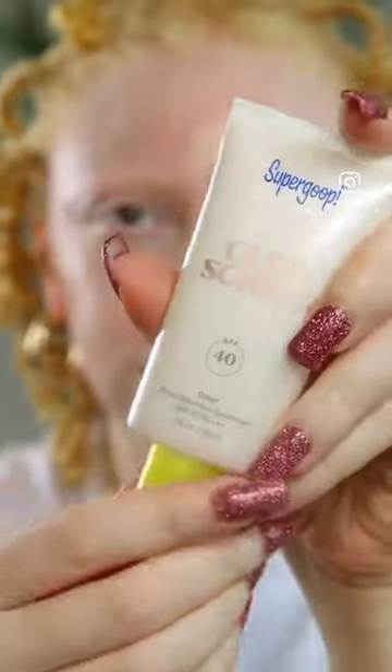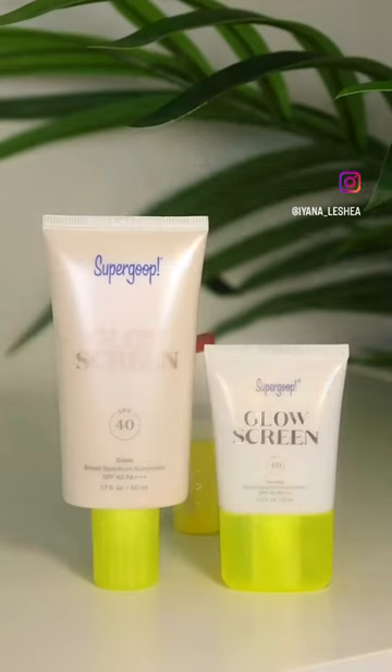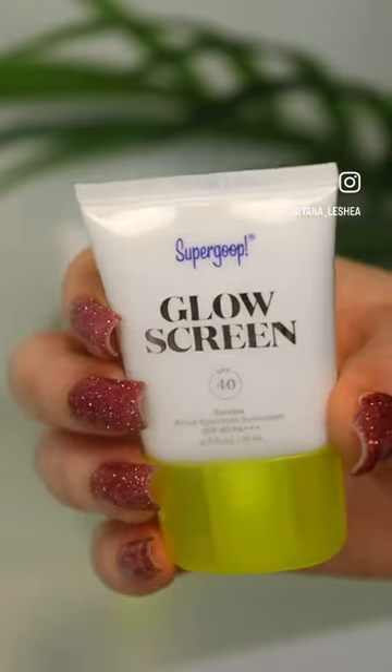Let's go to the farmer's market today, but first SPF. I'm using one of my favorite sunscreens, the Supergoop Glow Screen in the shade Dawn.